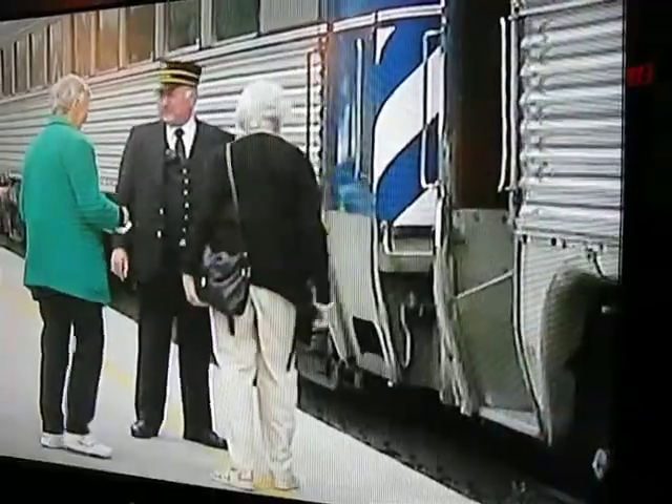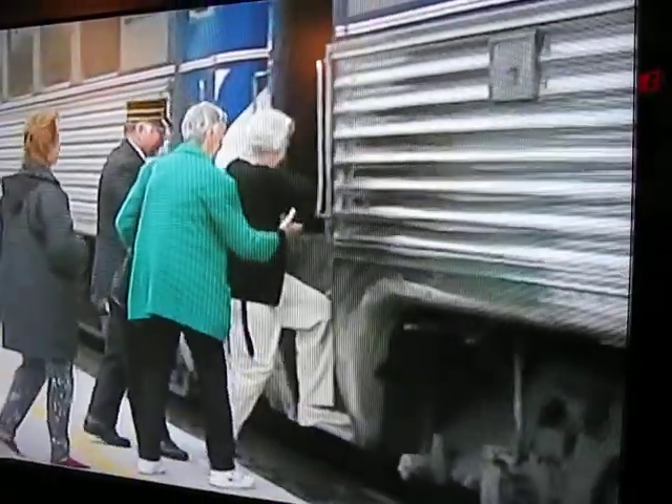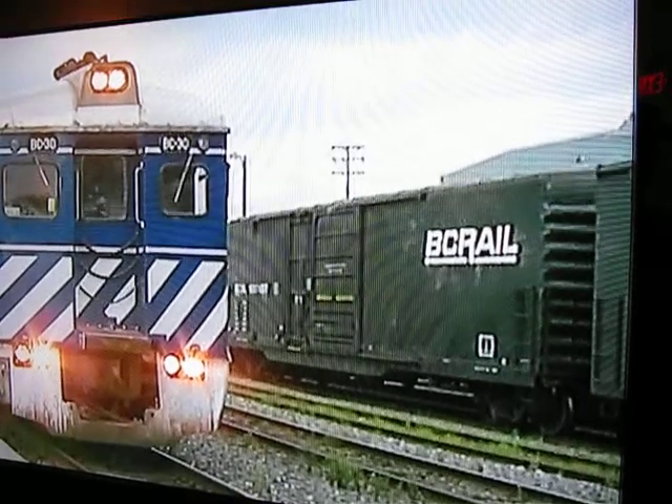Parcels are loaded into the baggage compartment of the RDC-3, and more passengers prepare to board the train. The highball sign is given, and the engineer promptly gets the train underway.